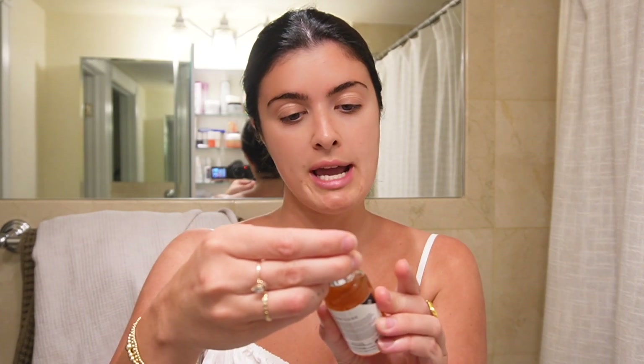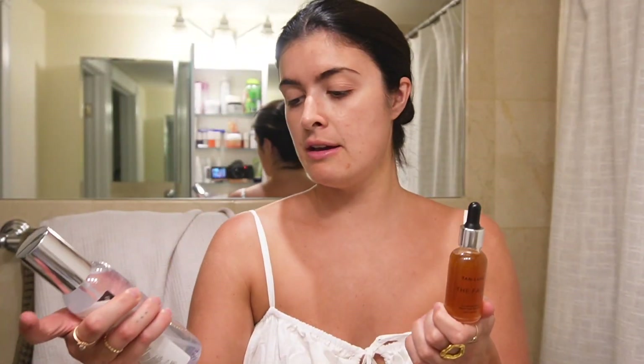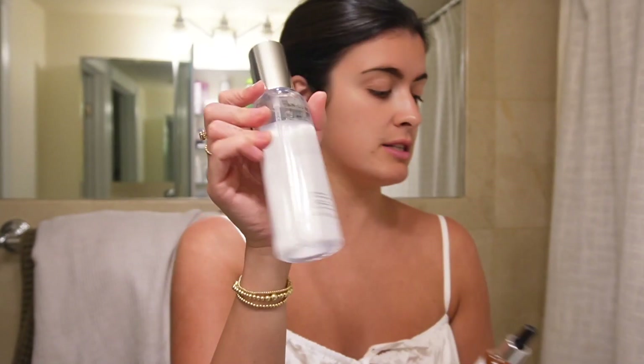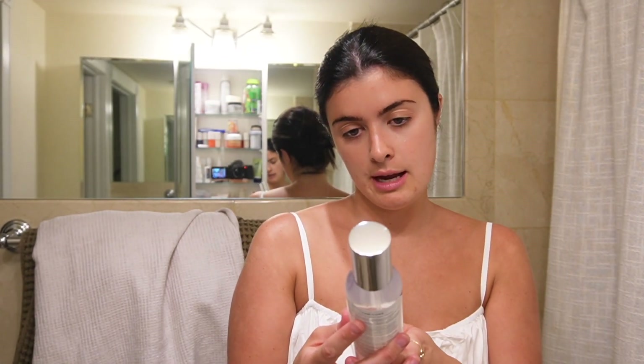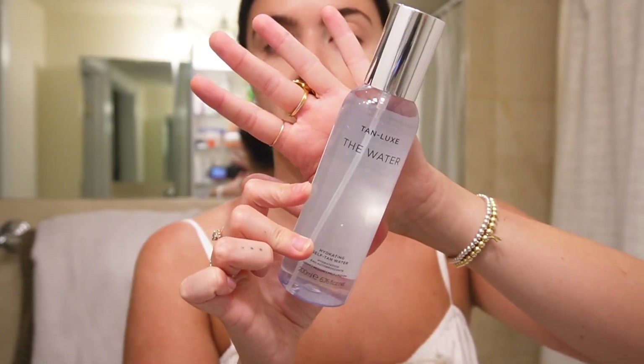I have some acne scarring but that's normal. I'm thinking of getting a laser facial for the scarring — some friends say it helps to get them lasered out. But at the end of the day I'm glad they're flat so I can cover them with makeup. Acne scars are normal, it comes with the territory of being a human being. I love this tanner — it's so great and it does not break me out. I have it in the light-medium. This is not sponsored by Tan Luxe, by the way.